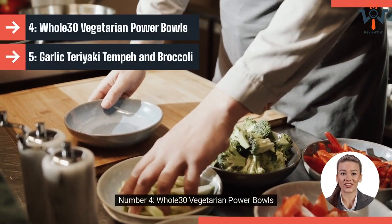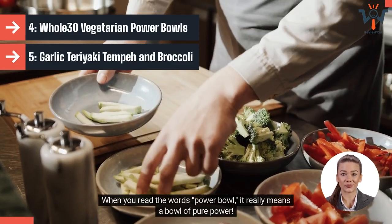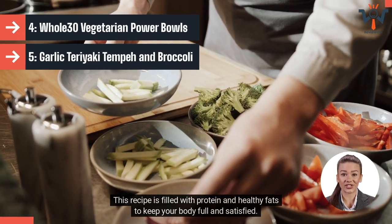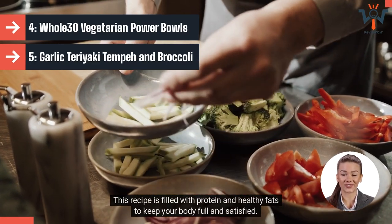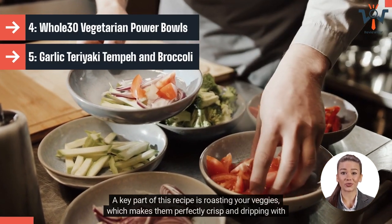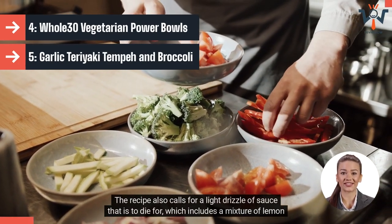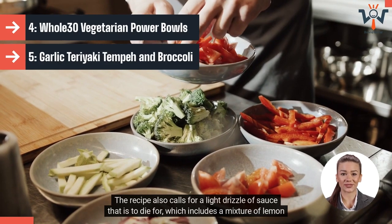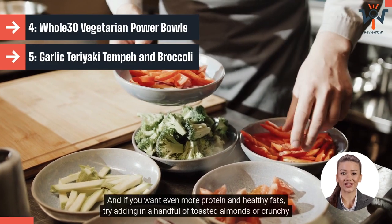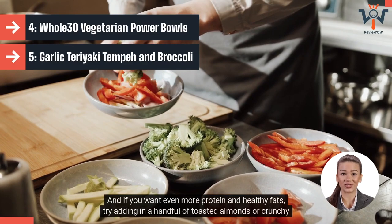Number 4: Whole 30 Vegetarian Power Bowls. When you read the words power bowl, it really means a bowl of pure power. This recipe is filled with protein and healthy fats to keep your body full and satisfied. A key part of this recipe is roasting your veggies, which makes them perfectly crisp and dripping with caramelized flavors. The recipe also calls for a light drizzle of sauce including a mixture of lemon juice, tahini, garlic, cumin, and salt. For even more protein and healthy fats, try adding in a handful of toasted almonds or crunchy walnuts.